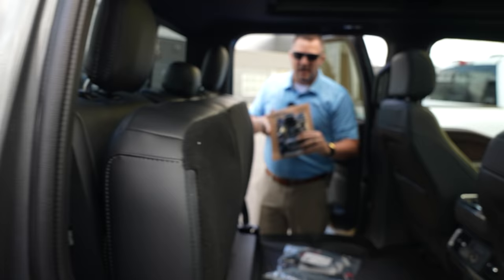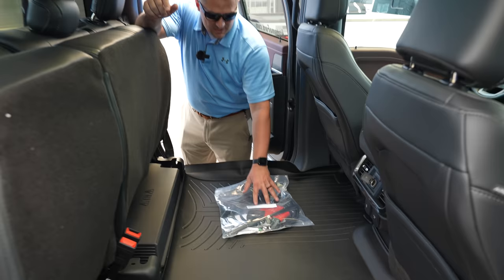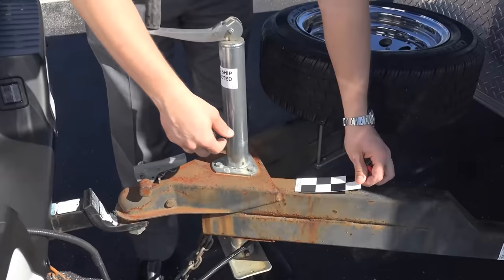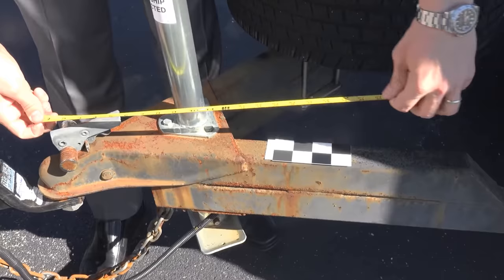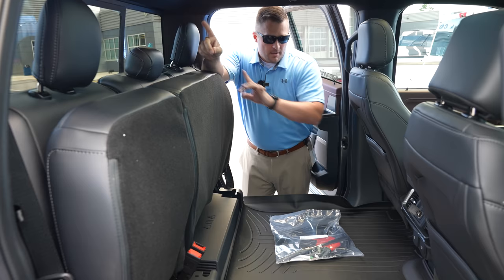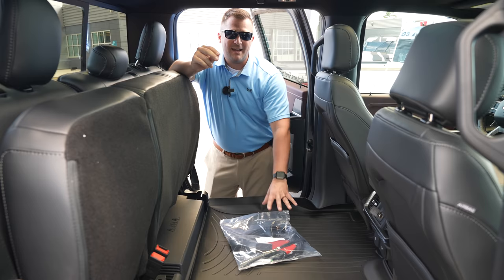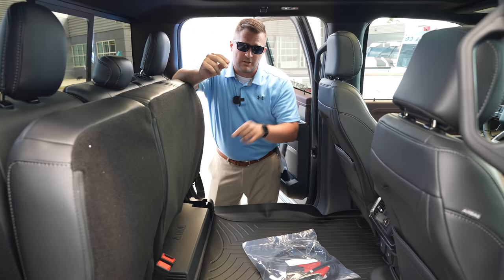There's also a yaw sensor that can be mounted to your trailer for Ford's Pro Trailer Backup Assist. You can use placement stickers on your trailer, or permanently bolt this yaw sensor to it for automatic connection and automatic Pro Trailer Backup Assist setup — very nice technology.